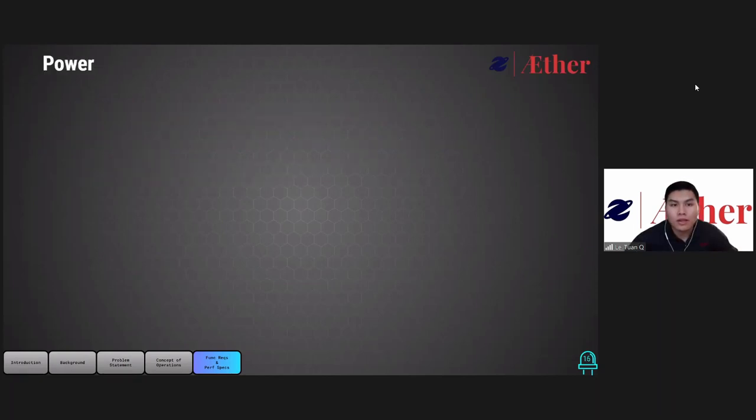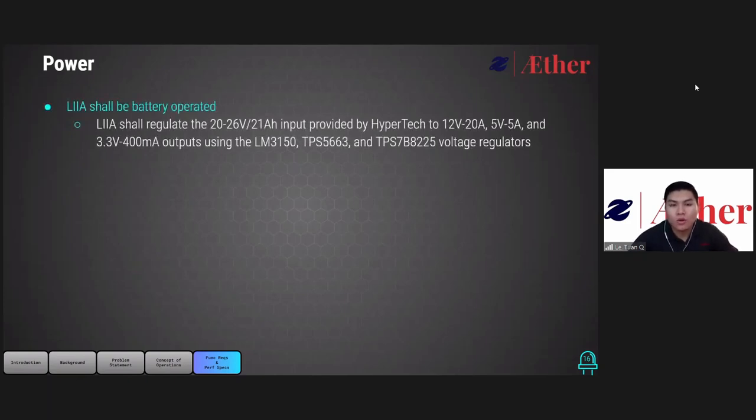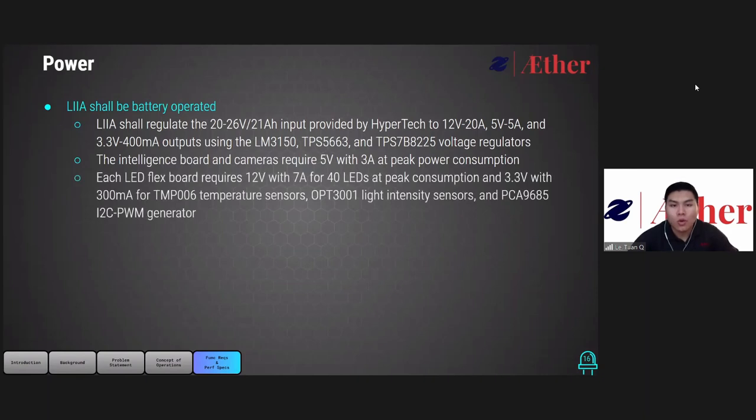Moving on to the power category, LEA will be powered by a battery from the 20 to 26V, 21Ah source provided by Hypertech. That power source will be regulated down to 12V at 20A, 5V at 5A, and 3.3V at 400mA output to be used in our subsystem. The intelligent board and camera require 5V at 3A input to operate. On each of our LED flex boards, a 12V at 7A input will be used to power the LEDs, as well as being regulated down to 3.3V at 300mA for sensors and the I2C to PWM generator.